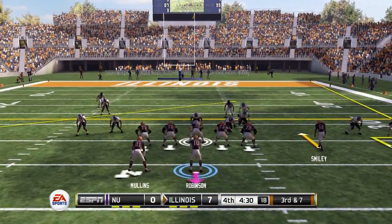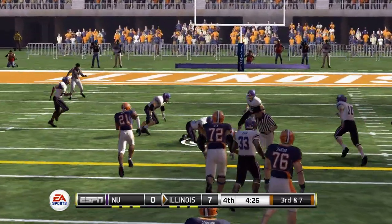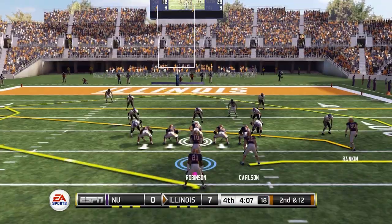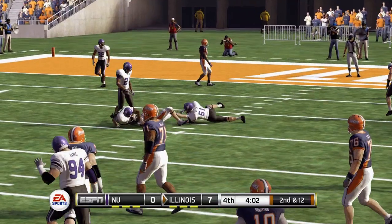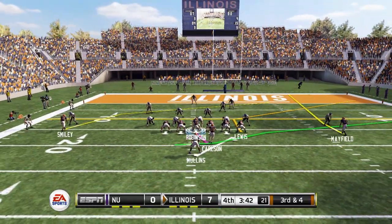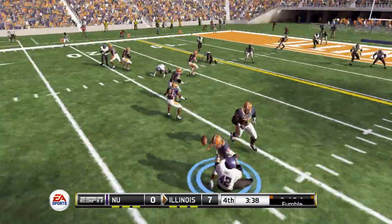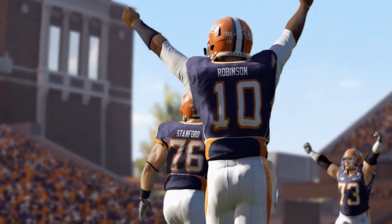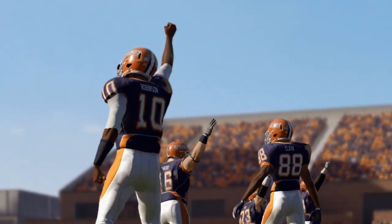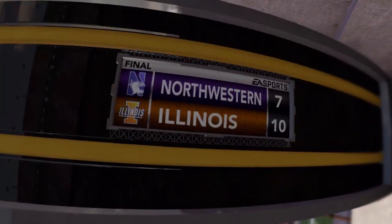Moving to the fourth quarter, third and seven, looking to go up two possessions on this drive. That's completed on the slant route. Fresh set of downs brings us to second and 12, Robinson back to throw, cross the middle — dangerous throw there, but he completes it nonetheless. Third and four, Robinson rolling out to the right, and he's going to fumble, but our lineman jumps on it. Thankfully, we hold out and end up winning this one over Northwestern to open Big Ten Conference play, 10-7.